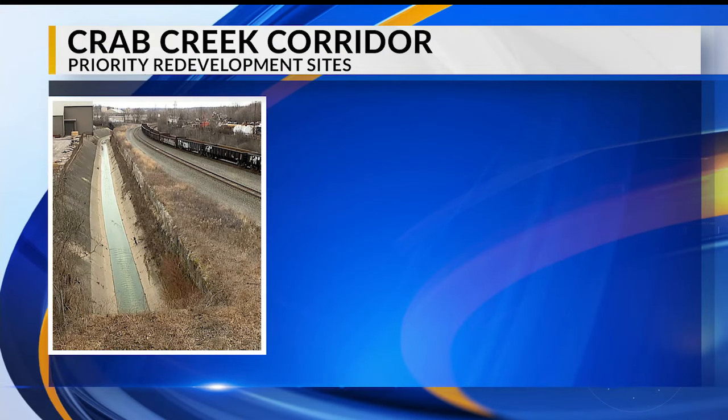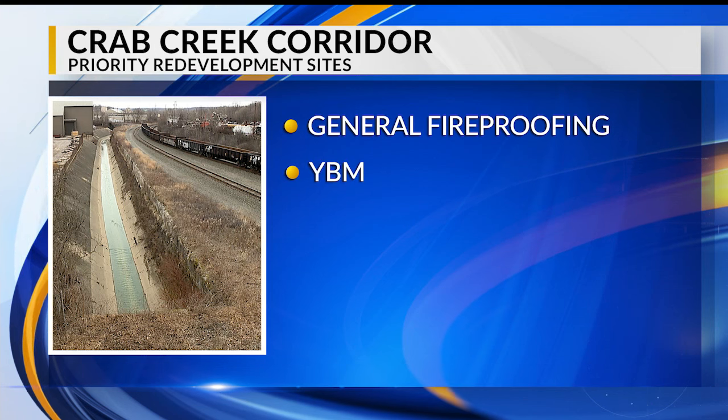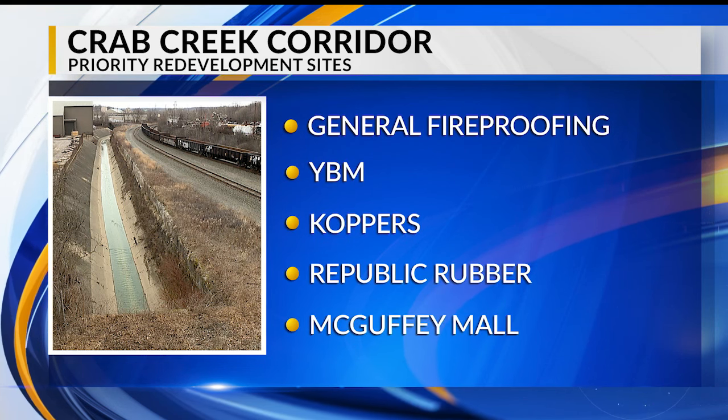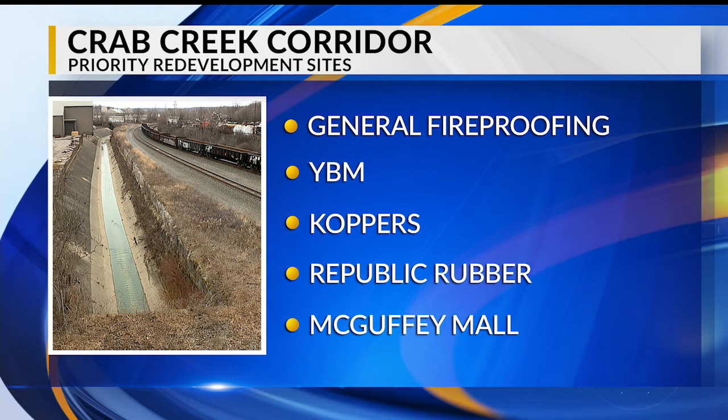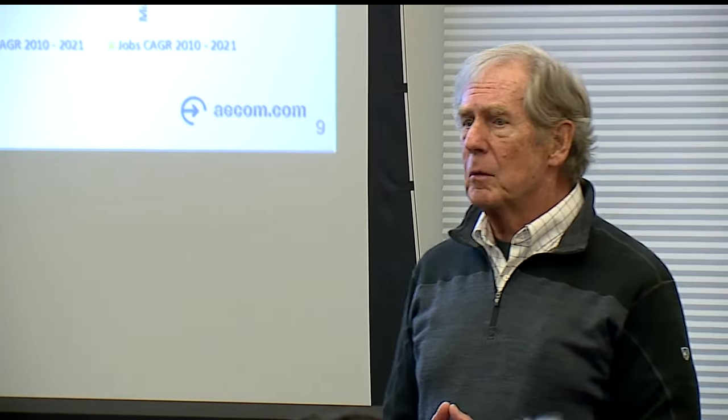Among the properties prioritized for redevelopment are the former sites of General Fireproofing, YBM, Coppers, Republic Rubber, and the McGuffey Mall, all of which can be used for future industrial use. "Not necessarily the kind of relatively dirty industry that existed 50 to 100 years ago, but greener industries that are more consistent with the kind of development that we're seeing."